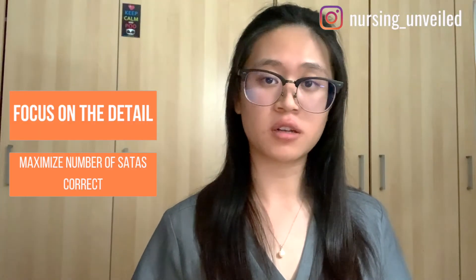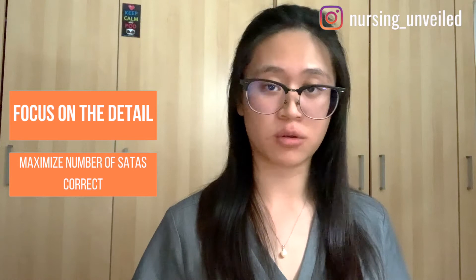Remember, the goal of NCLEX is simply to pass and get your license — that's all you need to focus on. Instead of new material, focus on your last assessment so you can summarize what you've studied and gain detailed knowledge on specific topics. This will maximize your chances of getting SATA (select all that apply) questions correctly, since one of the worst feelings is not knowing whether an option applies to a topic you're somewhat familiar with.